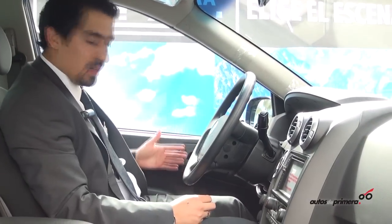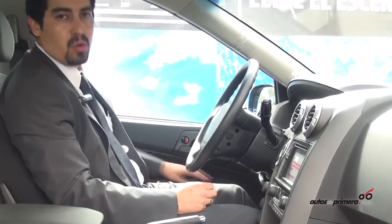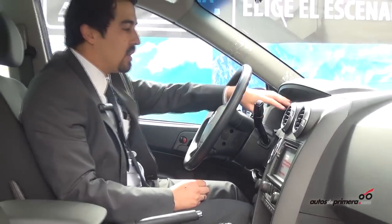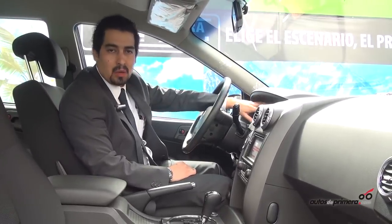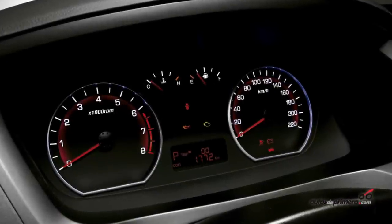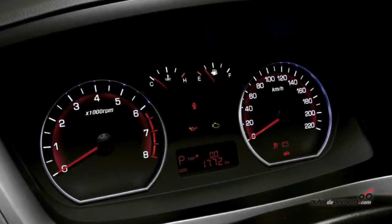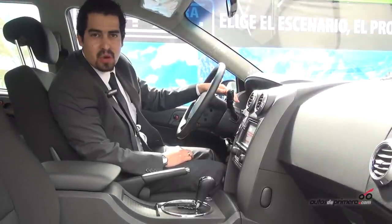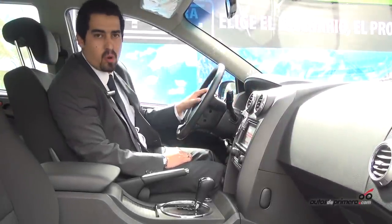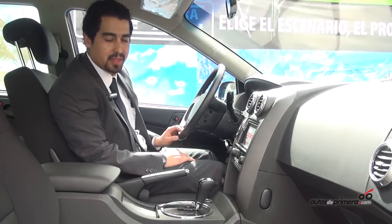The door pockets and storage areas also have ample space and materials that are completely renovated in textures. To finish the interior, the instrument cluster shows RPM and speedometer gauges along with an odometer, all accompanied by an onboard computer. This setup is available across all versions, from the basic to the most complete trim level.